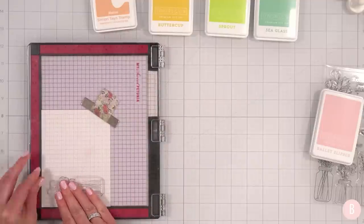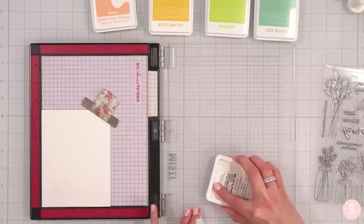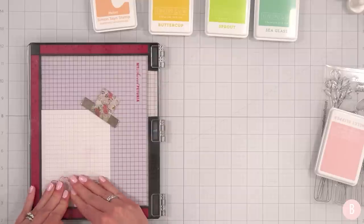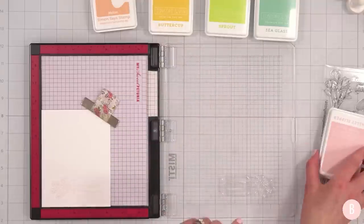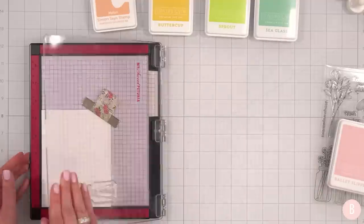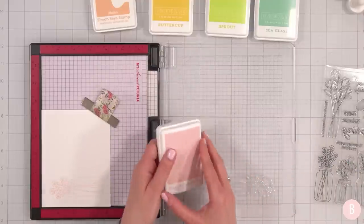I'm going to stamp that a couple more times — if you stamp it twice or three times you get a really nice pink. You eventually just get to know your favorites and how many impressions you need. I'm going to do three on this one — yes, there we go! I just love that Ballet Slipper color.